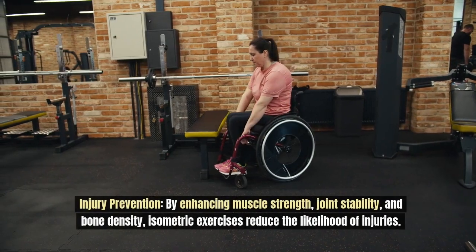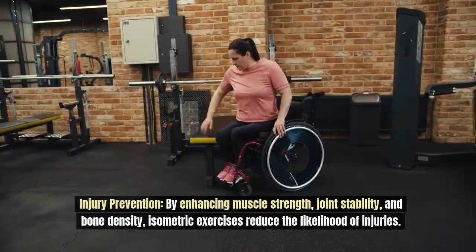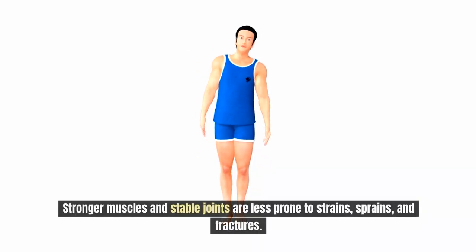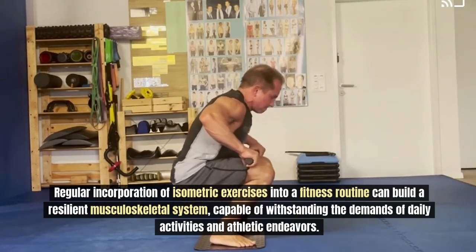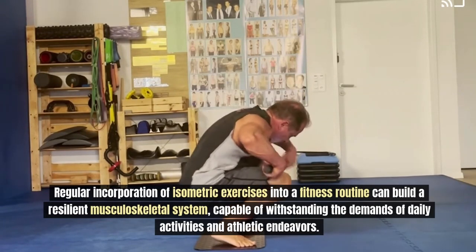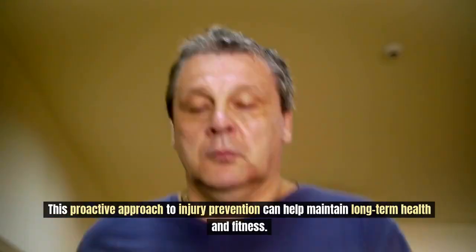By enhancing muscle strength, joint stability, and bone density, isometric exercises reduce the likelihood of injuries. Stronger muscles and stable joints are less prone to strains, sprains, and fractures. Regular incorporation of isometric exercises into a fitness routine can build a resilient musculoskeletal system capable of withstanding the demands of daily activities and athletic endeavors, helping maintain long-term health and fitness.